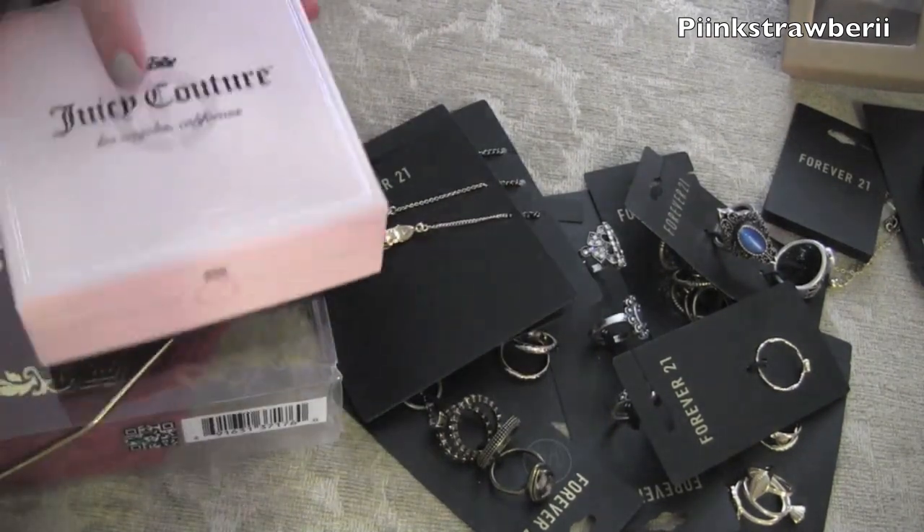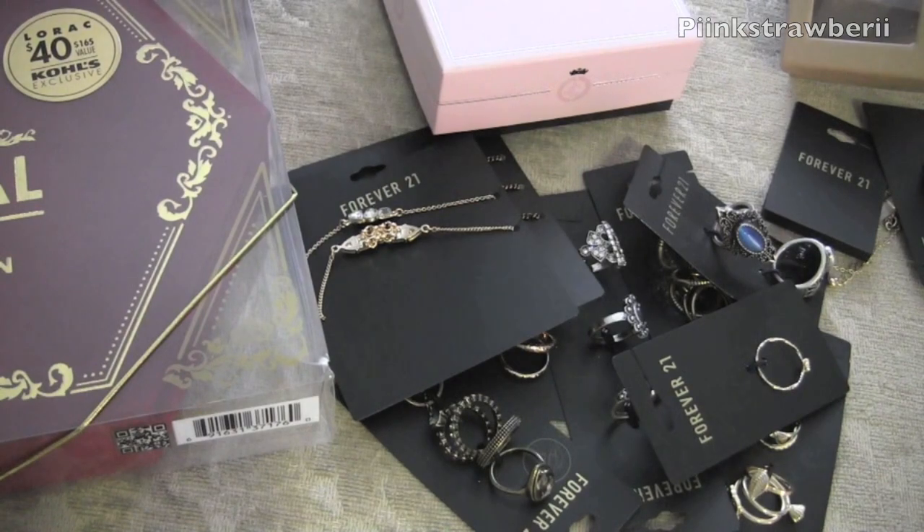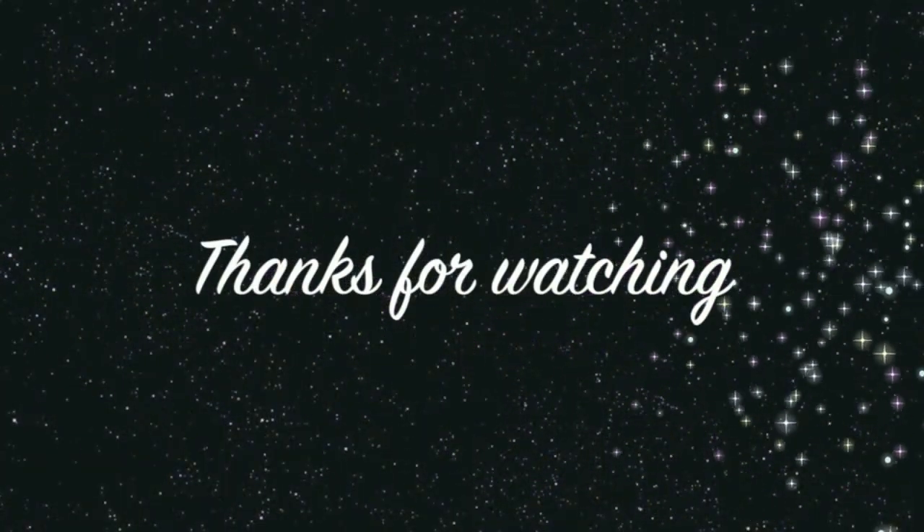That's pretty much my haul video, you guys. I will do more videos soon since I have more time. Thanks for watching, bye!